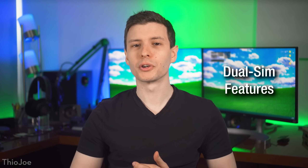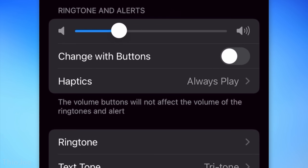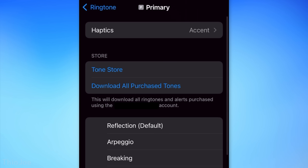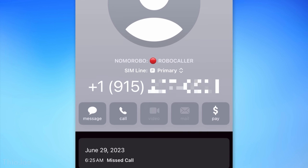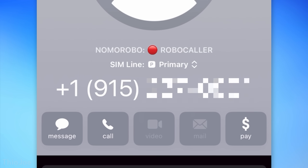Finally, a couple of new features for dual SIM users. You can now have a different ringtone depending on which number is being called — so if you have a work number and a personal number on the same phone, you'll know right away which is which. You can also set a different vibration pattern per SIM. Additionally, if you go to call back an unknown number that's not a contact, you can now choose which SIM card to call from, whereas before it would always use your default.